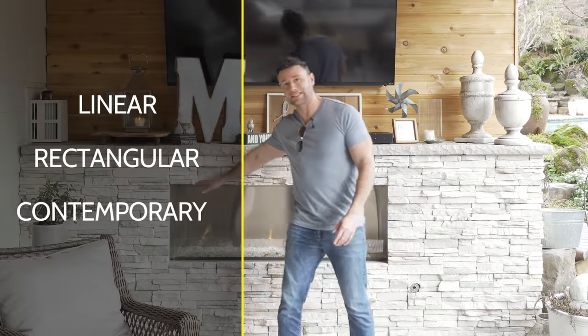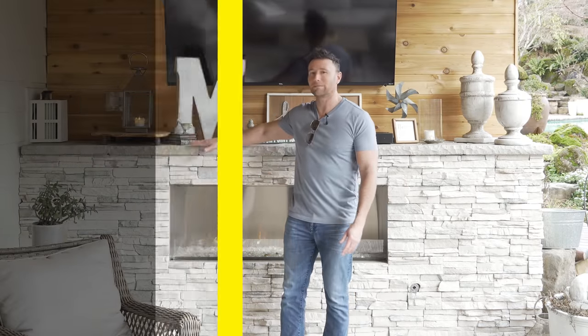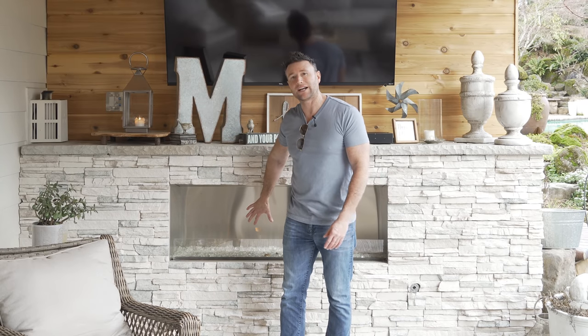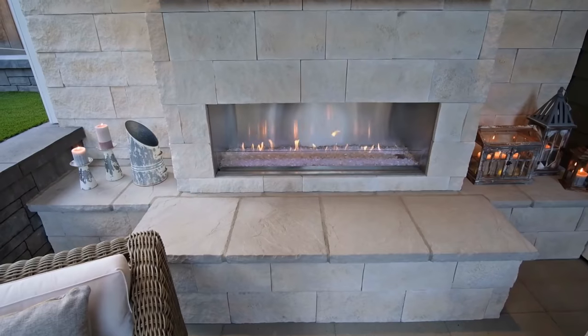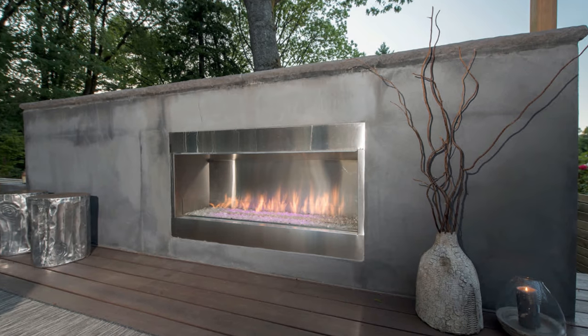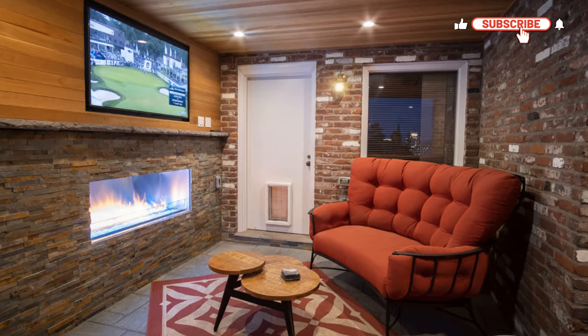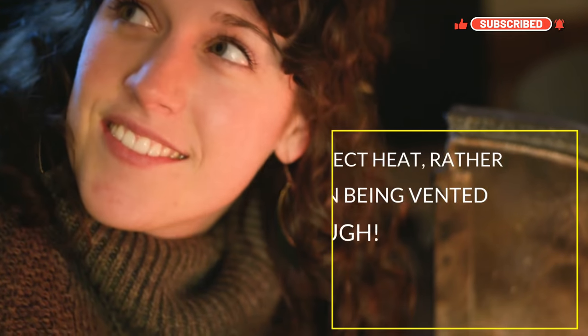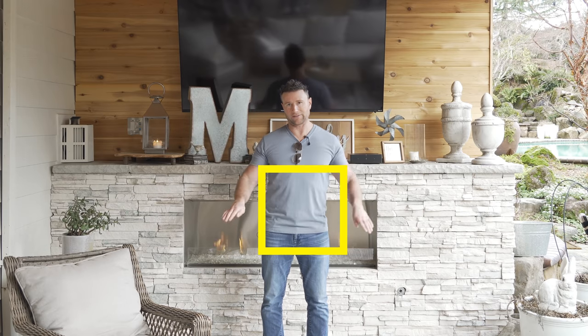A fireplace could be a linear fireplace like this. Just so you know, this makes it so you don't necessarily have to have a big chimney. This is a gas fireplace — it's self-venting, which means it just vents from the front, so all that heat comes your way rather than being lost through a vent. A lot of these exterior gas fireplaces are self-venting units, which means the heat is just coming your way, which is great.